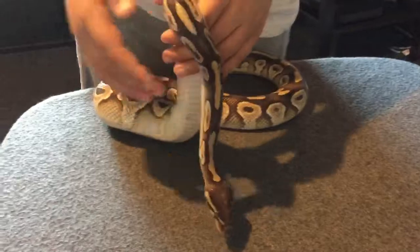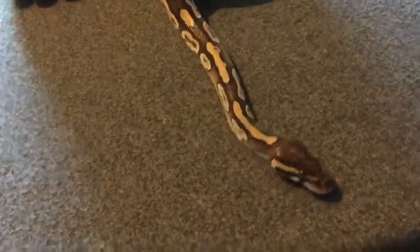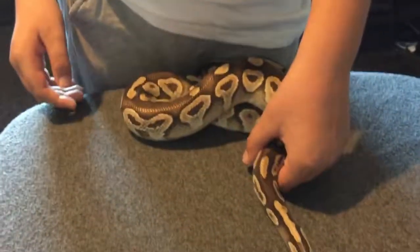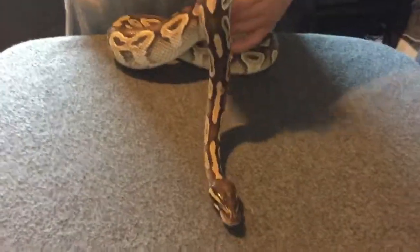So guys, on to the next snake in our next video — we'll take you through our different snakes and show you them all. I hope you like this video. He's actually going to shed just now — you can see the top of his head, the scales coming off a wee bit there. Anyway guys, like, comment and subscribe, and we'll see you all in the next video. Bye, see you all later, bye!